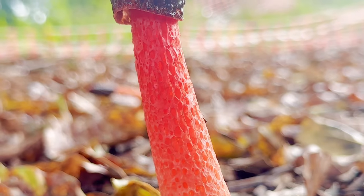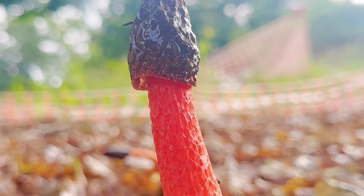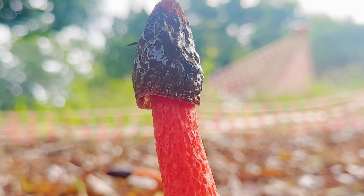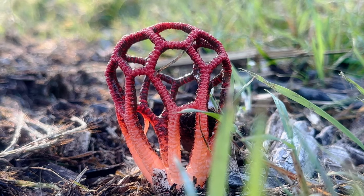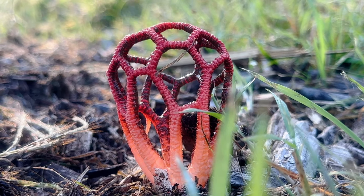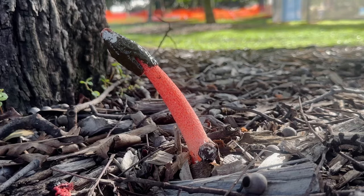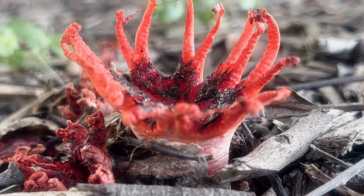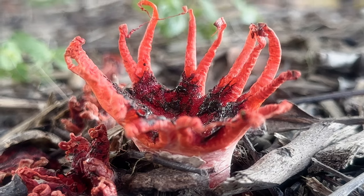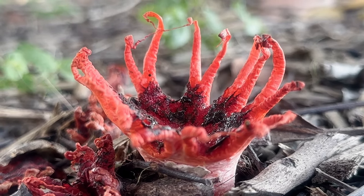These fungi are a sight best seen in the early morning. Full with intricacy comes fragility, and their tenure above ground is fleeting. As the sun rises higher into the sky, these vibrant lattices and delicate veils will wither, and what was once a marvel of nature becomes little more than an amorphous mass slumped upon the earth from whence it arose.